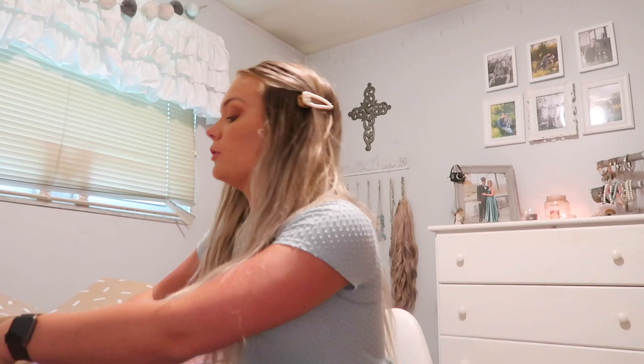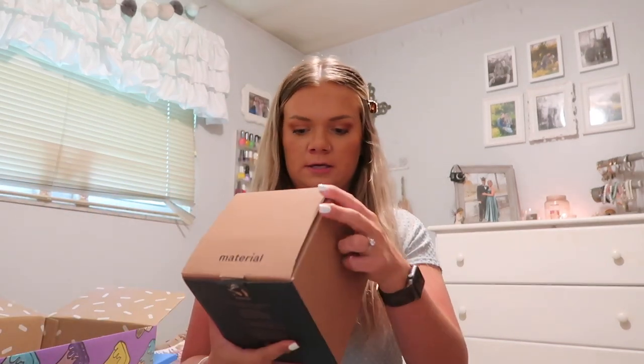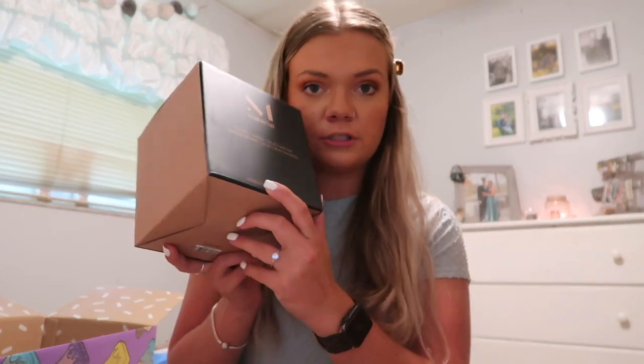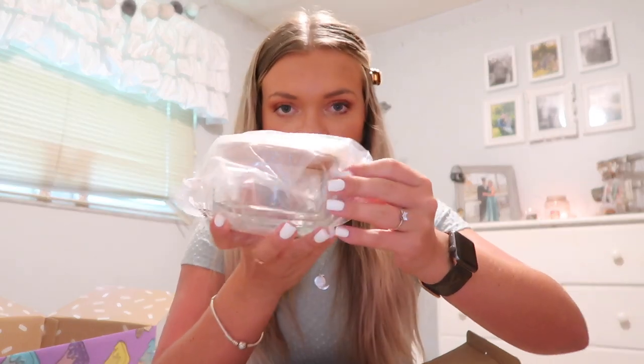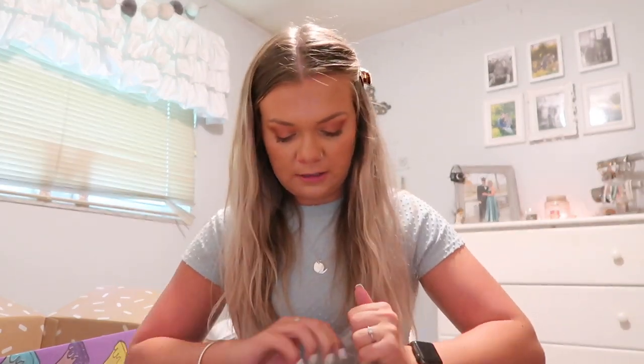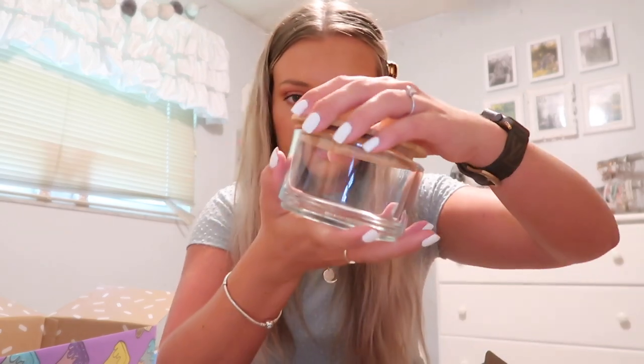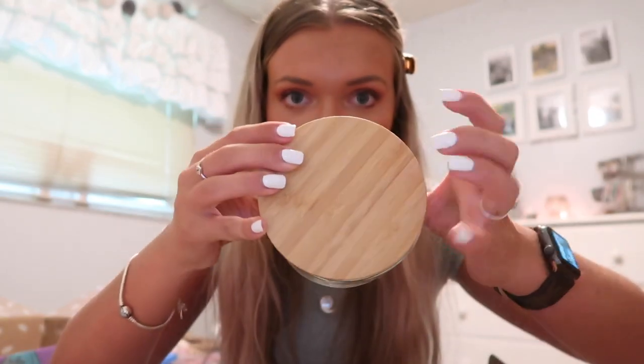The next two things are household items I don't really need right now but will come in handy when I have a house. First is by the brand Material — these are two stacking glass canisters with lids from materialkitchen.com. They're two different sizes and have bamboo wood lids that are super trendy on TikTok right now — perfect for that aesthetic kitchen look. I love the wood tops, so cute. I'm just going to keep them in the packaging and store them downstairs with my apartment stuff.